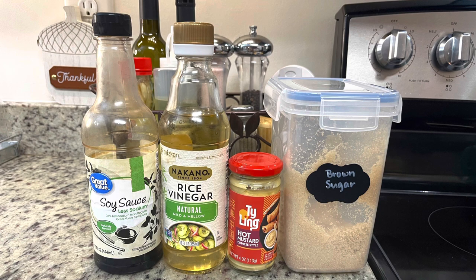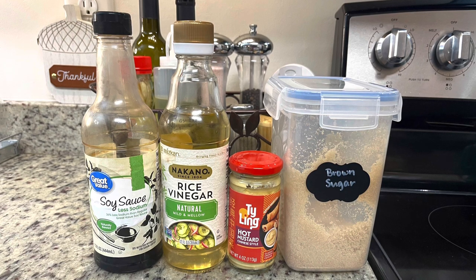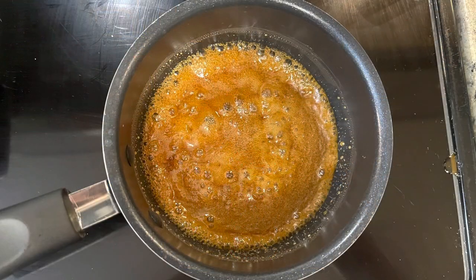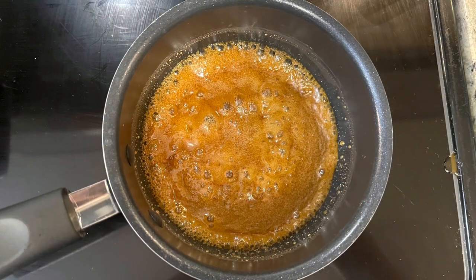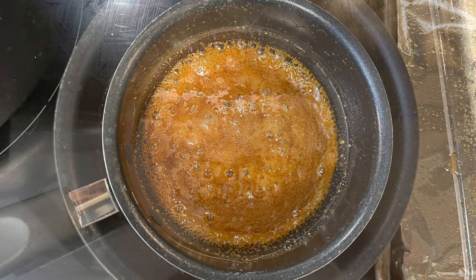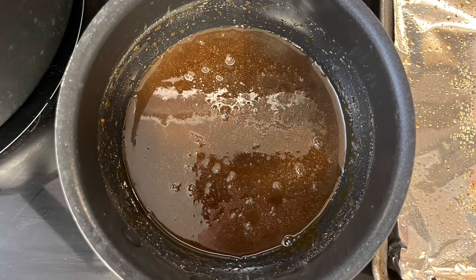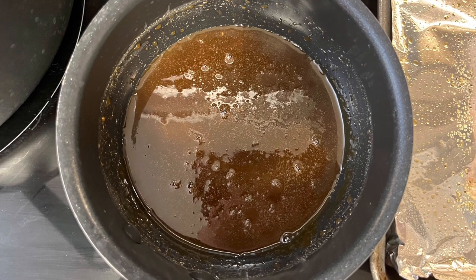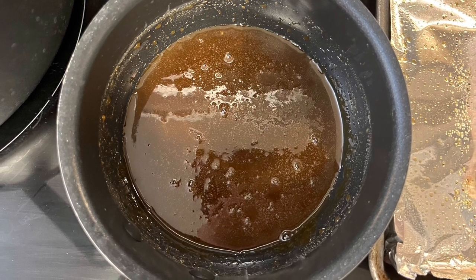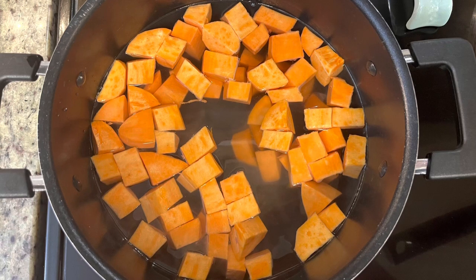For the glaze it's just four ingredients: reduced sodium soy sauce, rice vinegar, Chinese hot mustard, and brown sugar. Stir everything into a small saucepan and bring it to a boil. Once it's at a boil, turn the heat off, set it to the side, and allow it to cool slightly while we get the fish prepared.